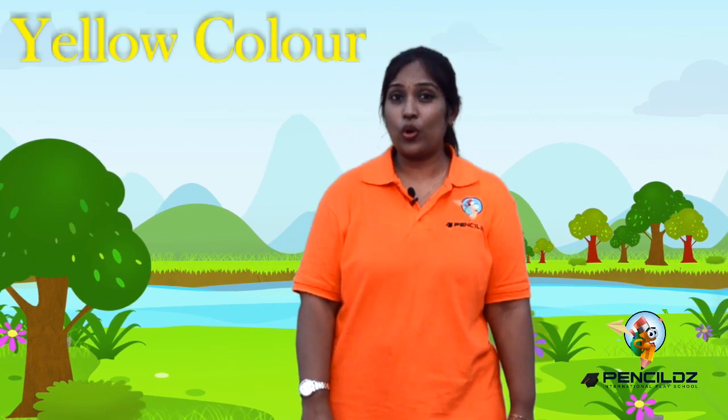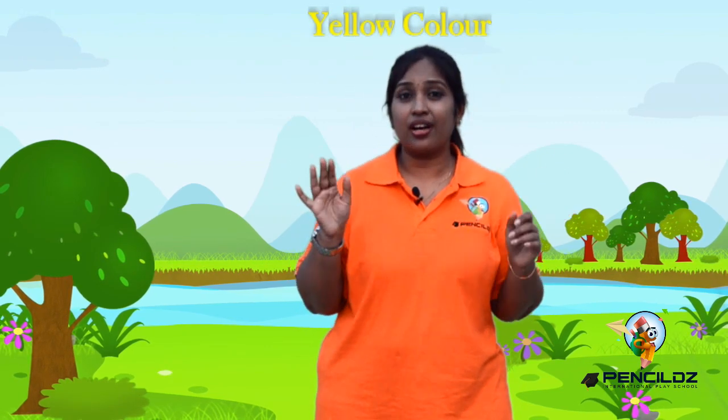Welcome to Pencils International Play School. Today we are going to learn about the bright yellow color, and we are going to see what are the different things we can visualize with our eyes that are bright yellow in color.